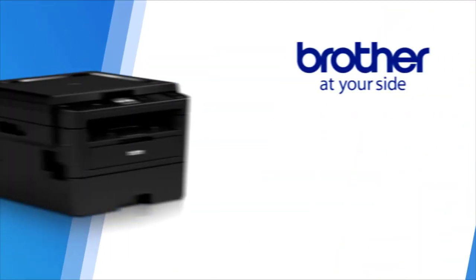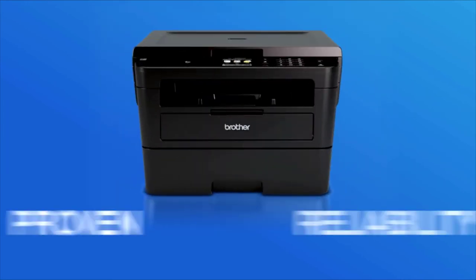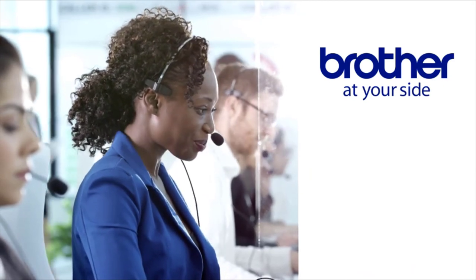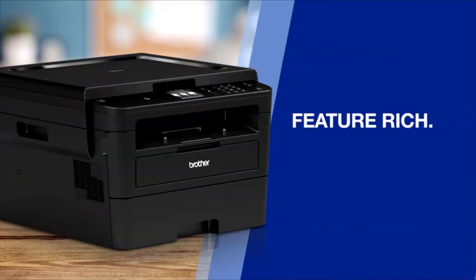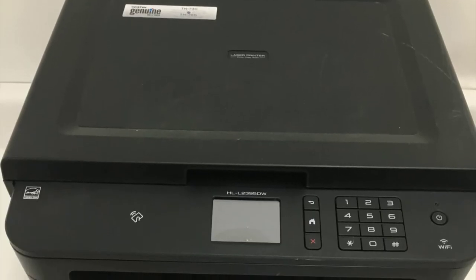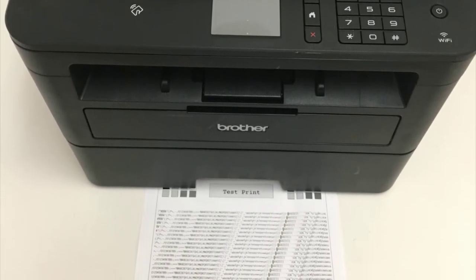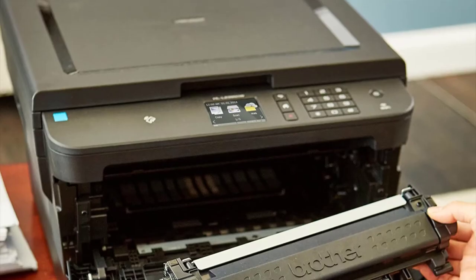Number 1: Brother HL-L2395DW. Micro or home offices shopping for a low-priced monochrome laser all-in-one printer would do well to consider the Brother HL-L2395DW, which offers good output quality for text and graphics, a wide range of connection choices, and good paper handling. It doesn't have fax capabilities or an automatic document feeder (ADF), which the editor's choice Canon imageCLASS MF216N includes, but it does have Wi-Fi and Wi-Fi Direct support plus a duplexer — features not found on the MF216N. Although the Canon holds on to its editor's choice, the HL-L2395DW is a better option should you want wireless capability.